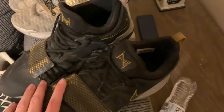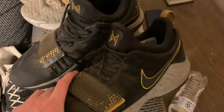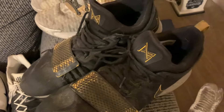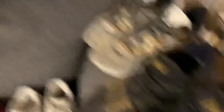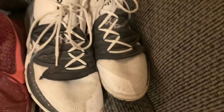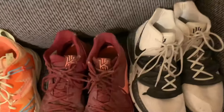We have the PG1s in black and yellow. I don't really wear these too much anymore, but I used to wear these all the time back in school — it was either these or the Crocs almost every day. Now we have the Kyrie — I think these are the 5s, just black and white. These were actually my basketball shoes back in high school, so in the last three years they haven't been worn too much.